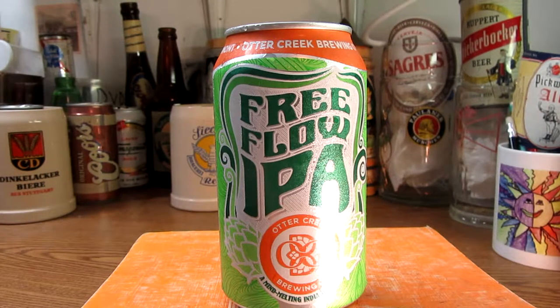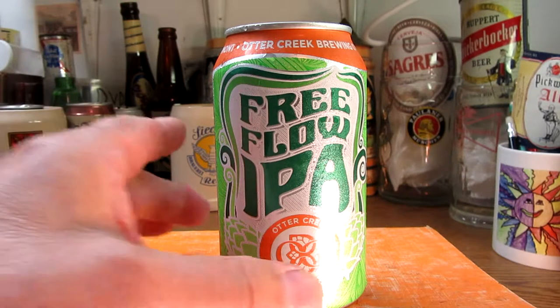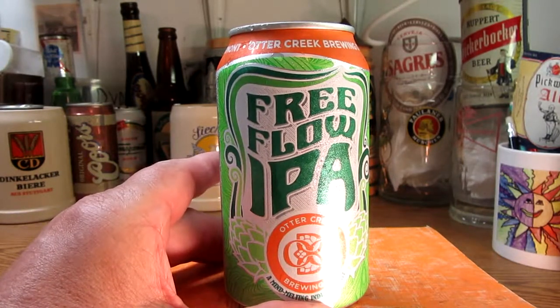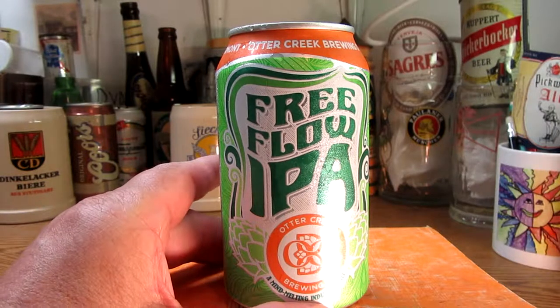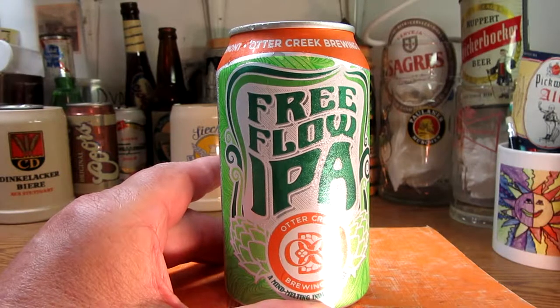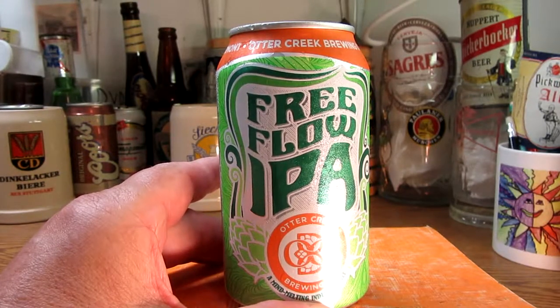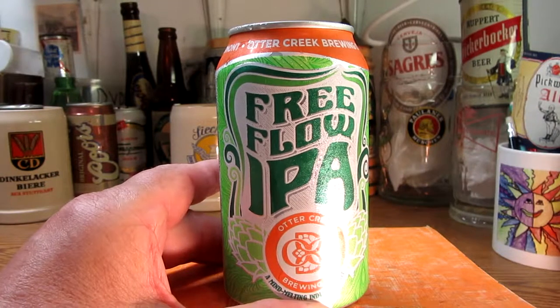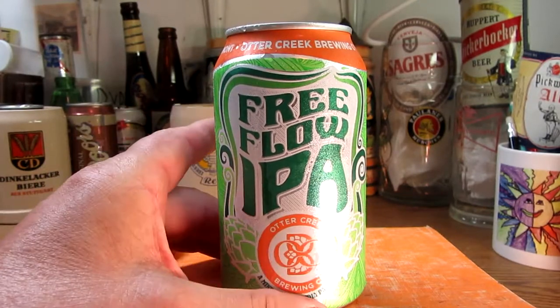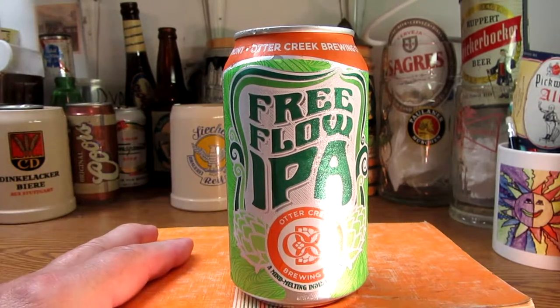The brewery in Milton, Vermont produces two lines of beers — the Otter Creek line you see here, and another line called Shed Brewery. It brewed whole flavors organic brewery beers from 2003 until 2015 when it ceased brewing that line. So there are no longer two lines — that Shed Brewing ended in 2015.